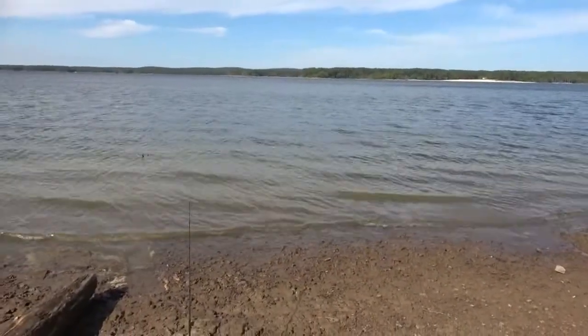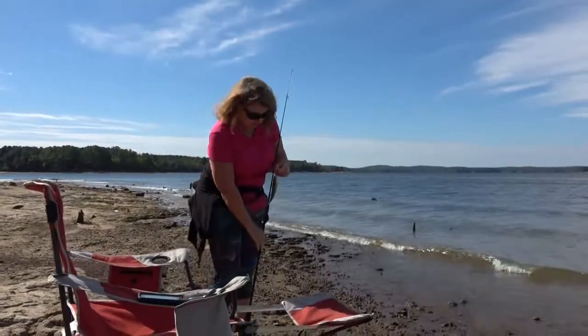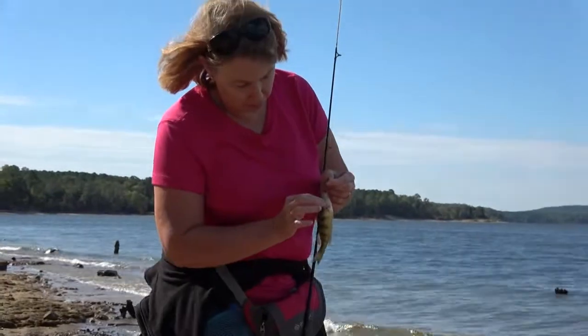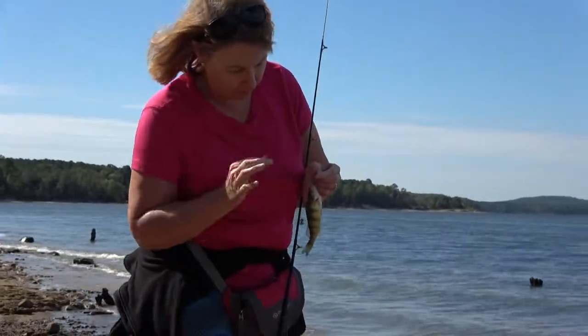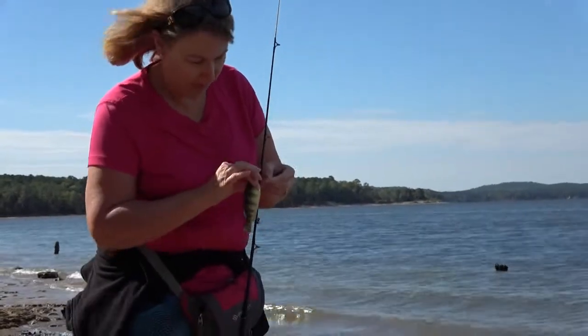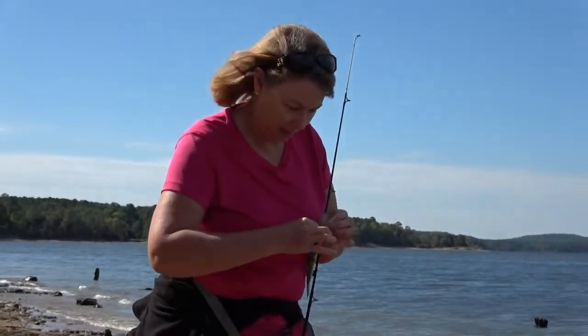Alright, well stay tuned — hopefully we'll catch some fish. There's the second fish of the day, that's called a perch, little perch. You caught both fish today.